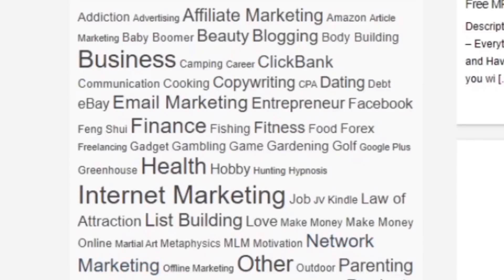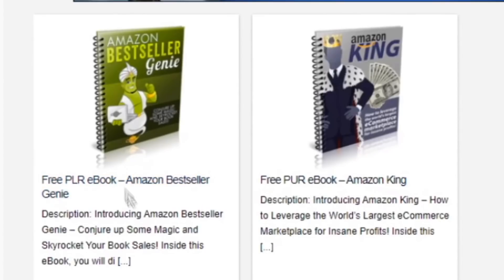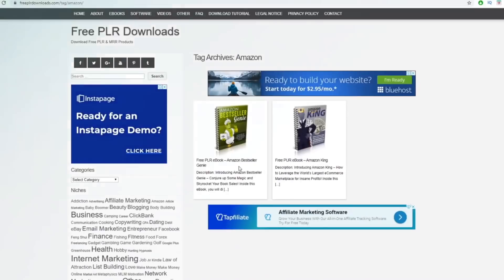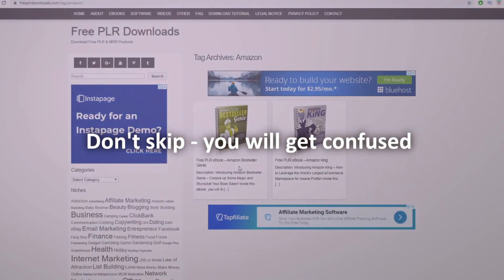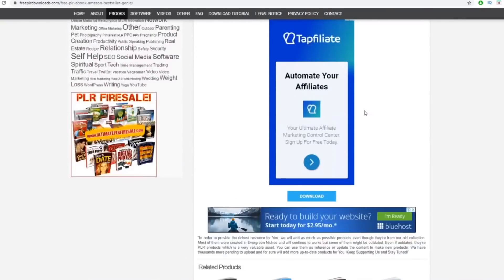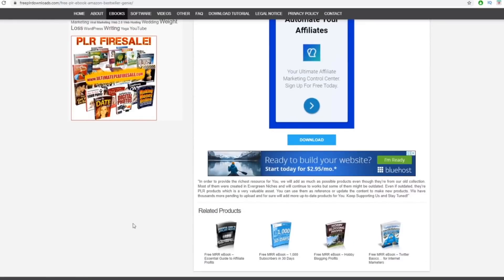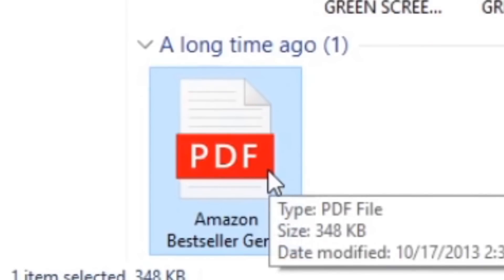On the left-hand side you have many different niches — you can select what you like, but the one I recommend you focus on today is the Amazon niche. Click on Amazon and that gives you different Amazon ebooks. There are currently two Amazon-related ebooks you can grab for free and make changes to. I'll click on one, scroll down, click the download button, and that immediately downloads this ebook to my computer as a PDF file.